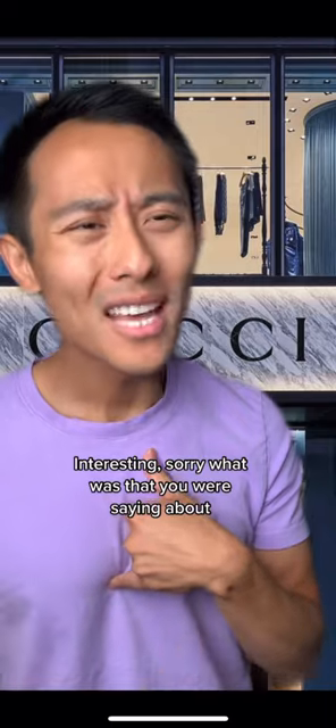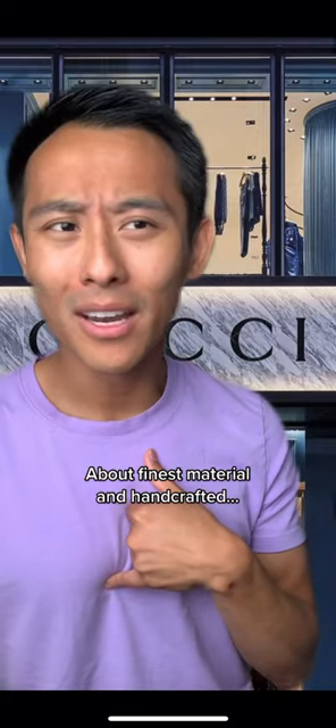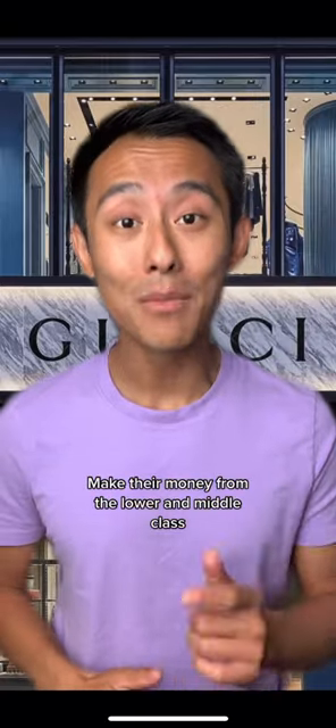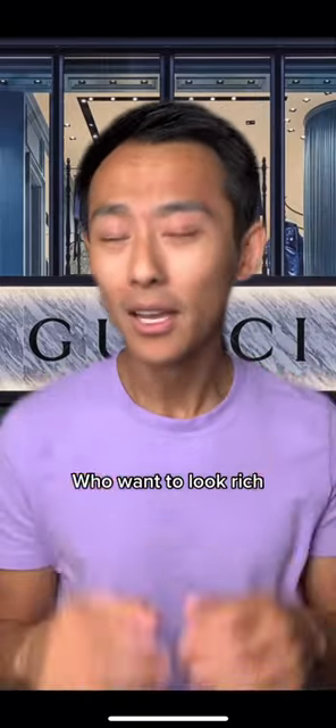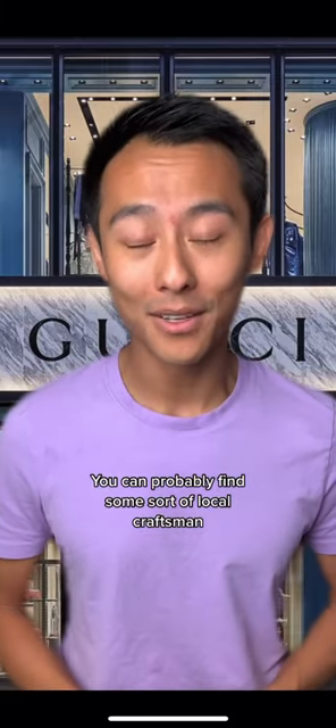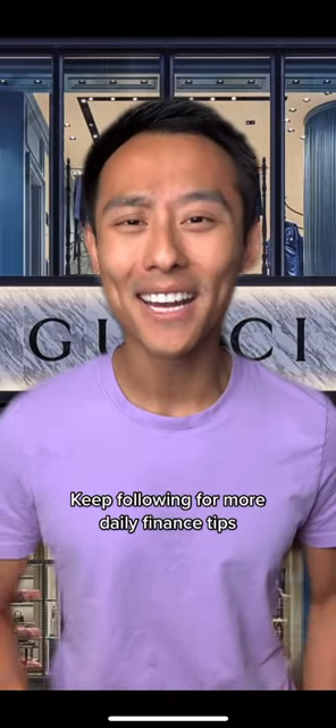Interesting. Sorry, what was that you were saying about finest material and handcrafted? Not to mention, the majority of these designer brands make their money from the lower and middle class who want to look rich. If you're really interested in genuine leather products, you could probably find some sort of local craftsman. And keep following for more daily finance tips.